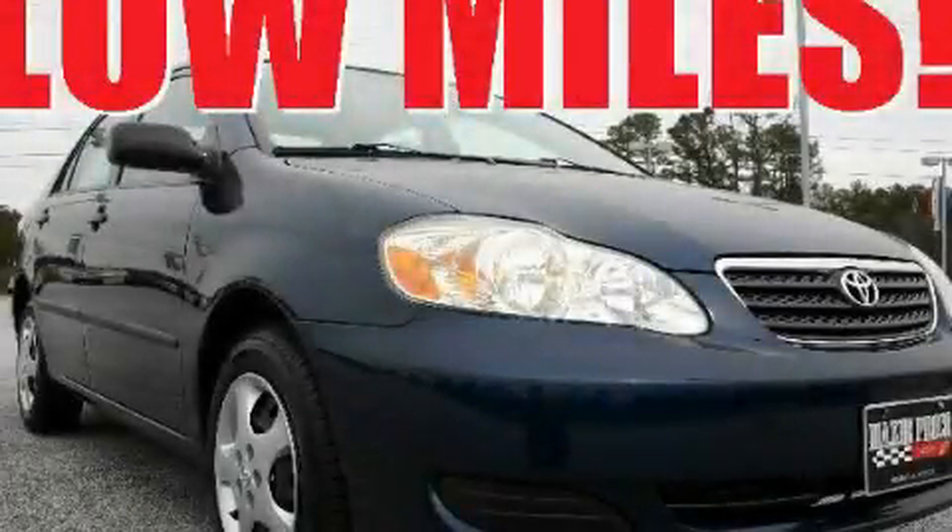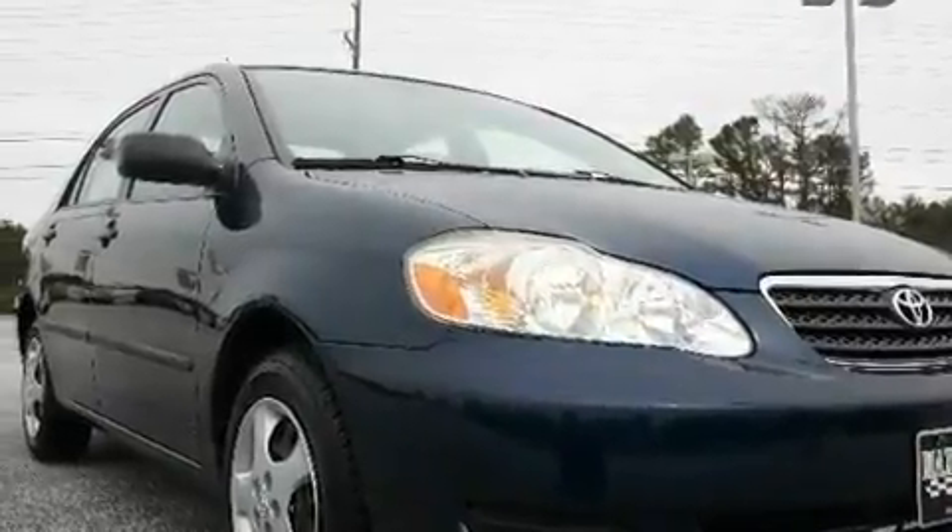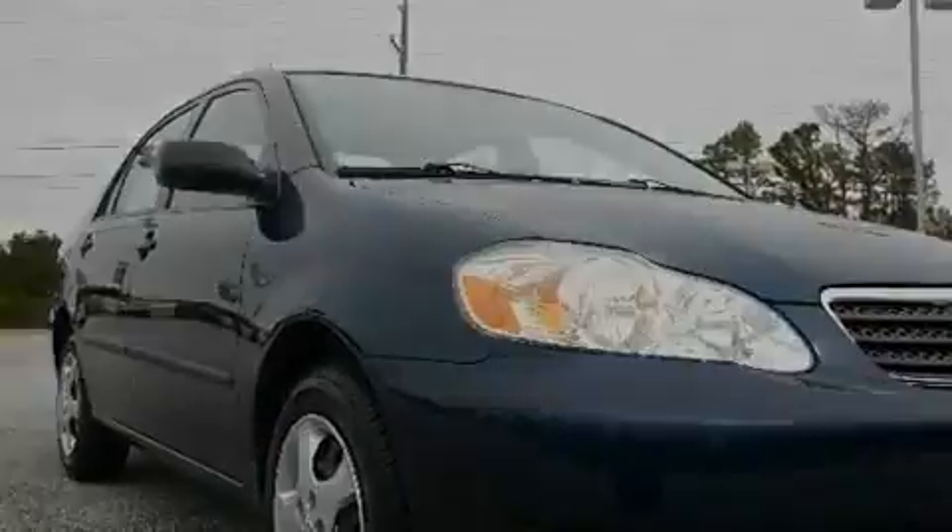This is a 2006 Toyota Corolla. It features a 1.8-liter four-cylinder engine and a four-speed automatic transmission.